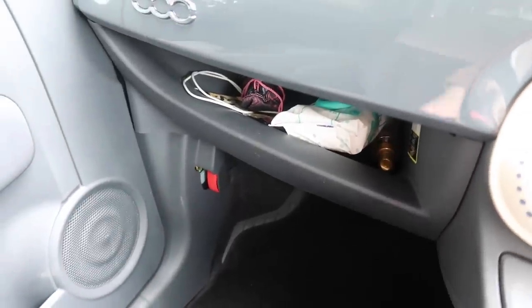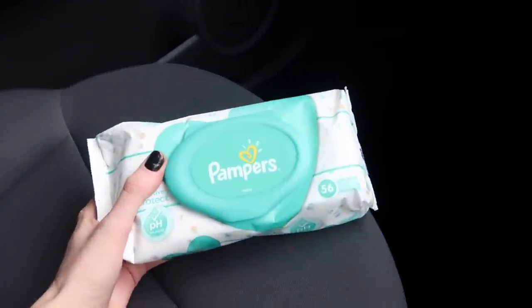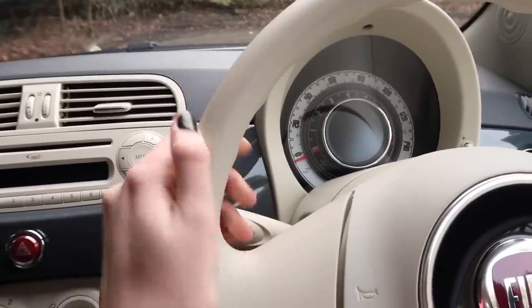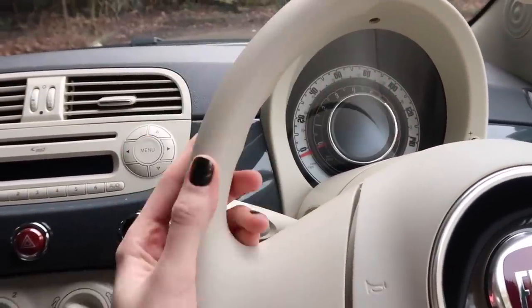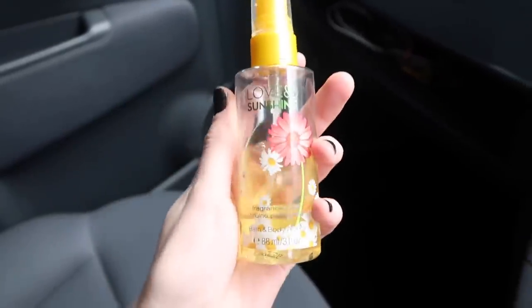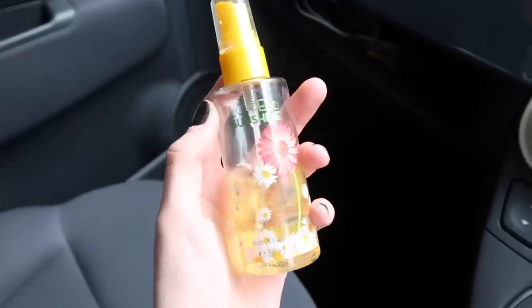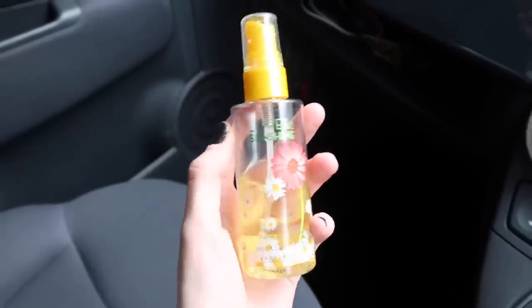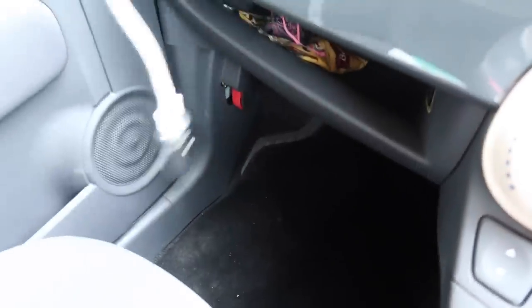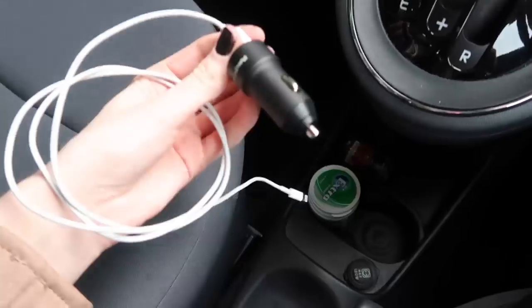Back here are some more cup holders, and in here I actually have some hand sanitizer - very handy, pardon the pun. Over here is the glove box - it's like an open glove box so I don't keep too much in here. The first thing I have is a packet of baby wipes. I know that seems a bit random, but because I have a cream steering wheel, if my hands are dirty it's going to get really dirty. Every now and again I can just wipe the steering wheel if it's looking a bit grubby, so I've got the baby wipes for my hands.